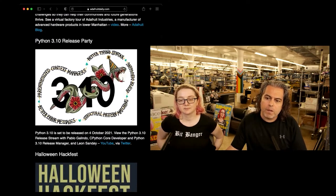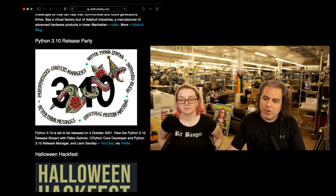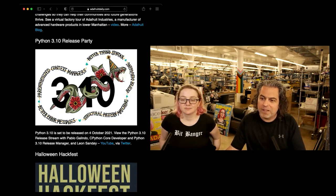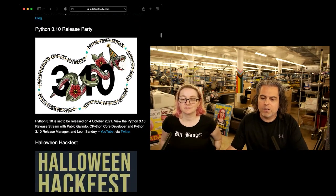I thought this was neat — Python 3.10 had a release party and they're starting to do these cool graphics where it has some of the stuff related to the release. I think this is cool. I think we should have temporary tattoos for release. Yeah, like we have a poster, and I'll talk about that for each thing that we do.